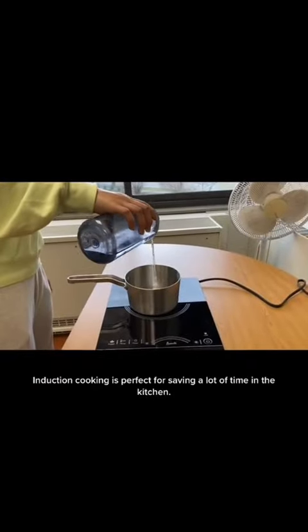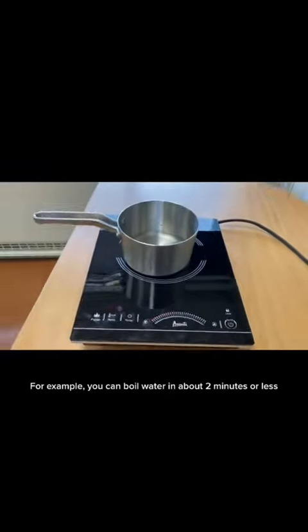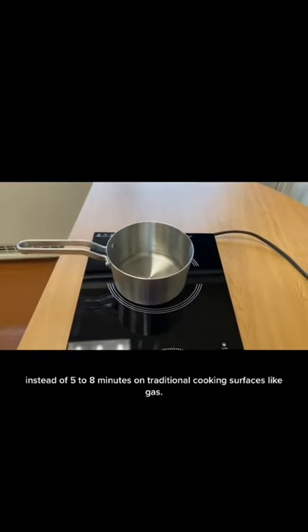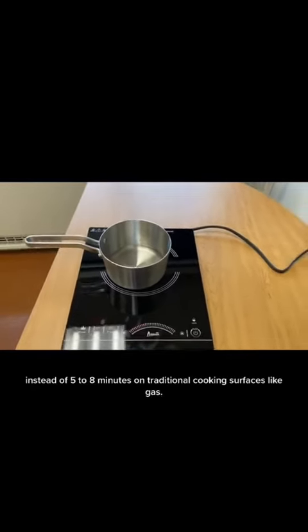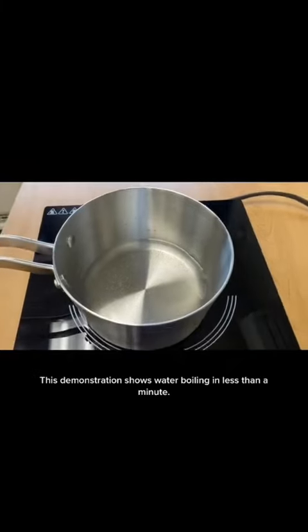Induction cooking is perfect for saving a lot of time in the kitchen. For example, you can boil water in about two minutes or less, instead of five to eight minutes on traditional cooking surfaces like gas. This demonstration shows water boiling in less than a minute.